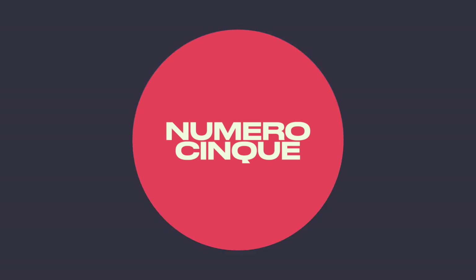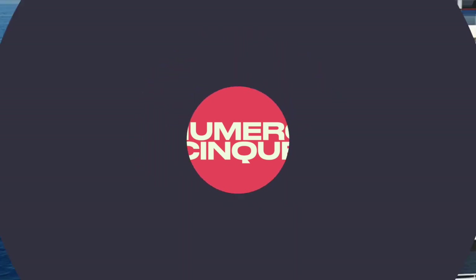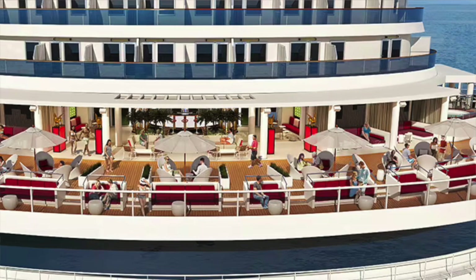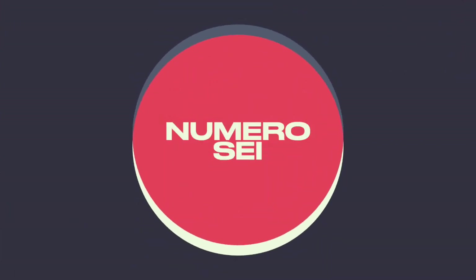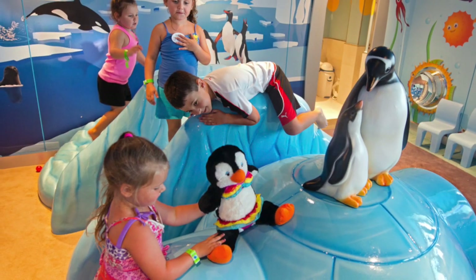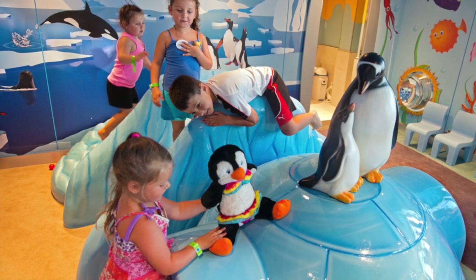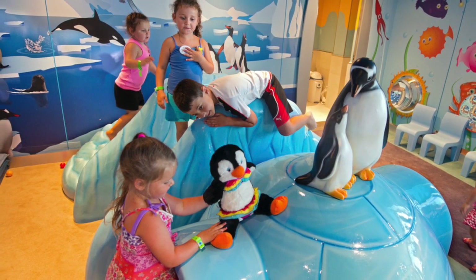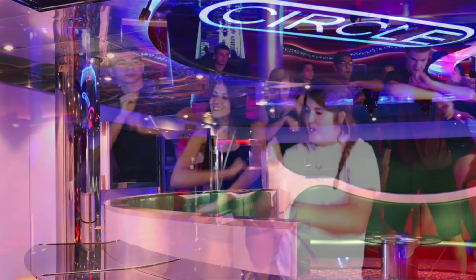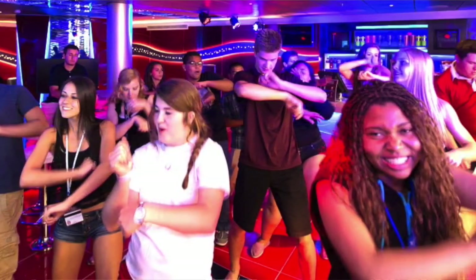Tip number five: book a Terrazza stateroom for exclusive access to the Terrazza Carnival area and other special amenities. Tip six: send the kids to their age-appropriate kids club — Camp Ocean ages 2 to 11, Circle C ages 12 to 14, and Club O2 ages 15 to 17.